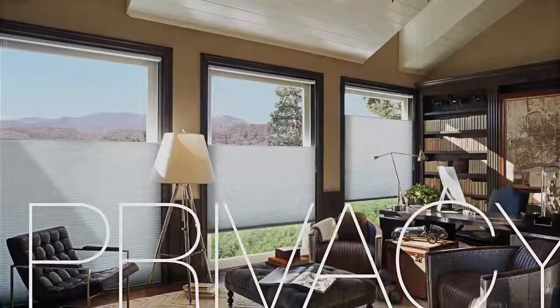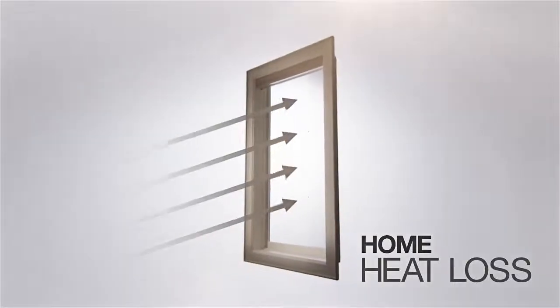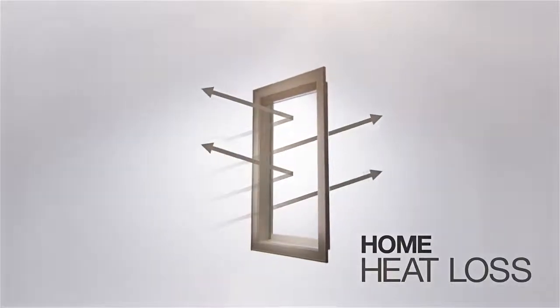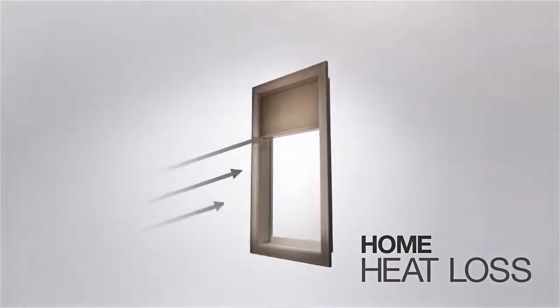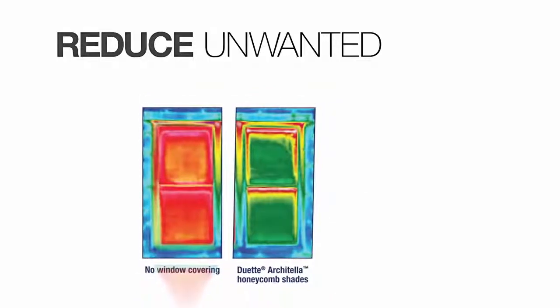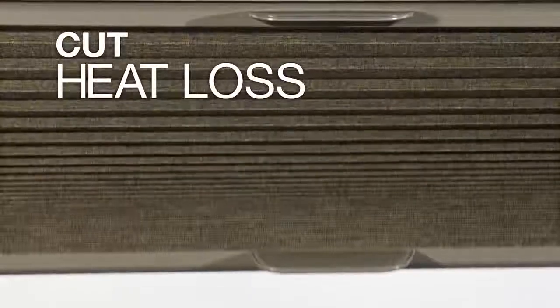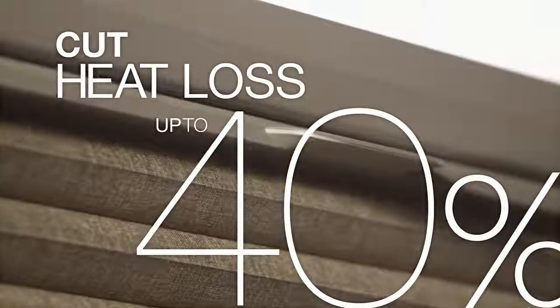Let's not forget Duet Architella's rocket scientist yin to its supermodel yang. Balance, remember? Up to 40% of a home's heating and cooling can be lost through its windows, and Duet Architella keeps that 40% tucked safe and sound in your home. It's that honeycomb shape again, working day and night to reduce unwanted solar heat in the summertime by up to 80%, and cut heat loss through windows in the winter by up to 40%. That's going green in more ways than one. Thanks, Duet — no other shade can do that.